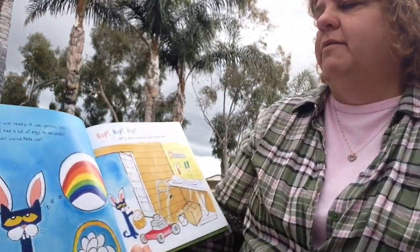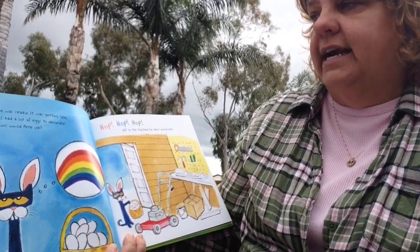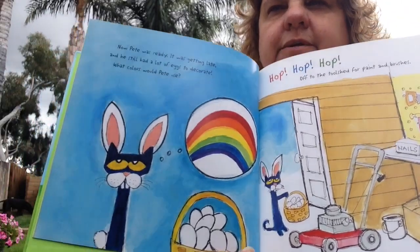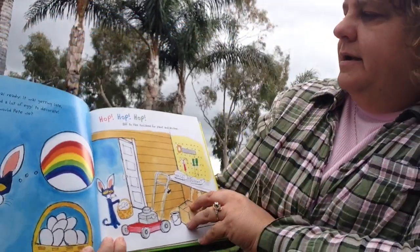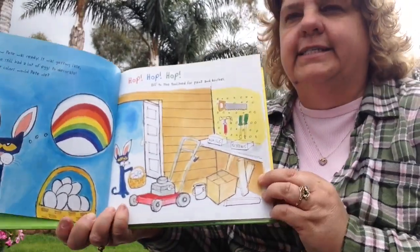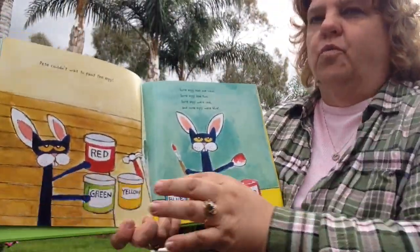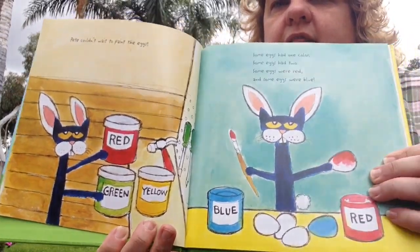Now Pete was ready. It was getting late, and he still had a lot of eggs to decorate. What color would Pete use? Hop, hop, hop — off to the tool shed for paint and brushes. Pete couldn't wait to paint the eggs: red, green, yellow, blue.